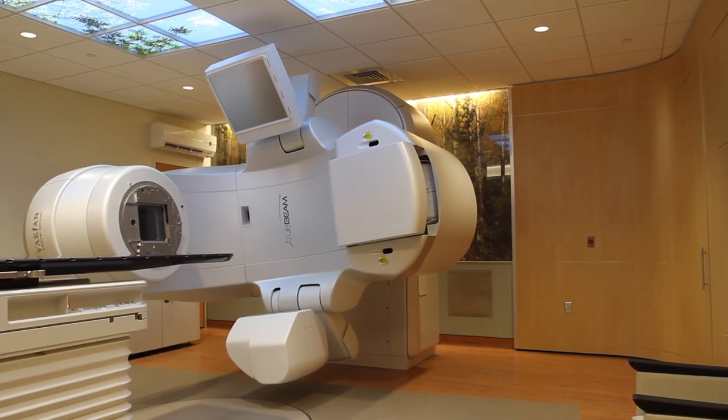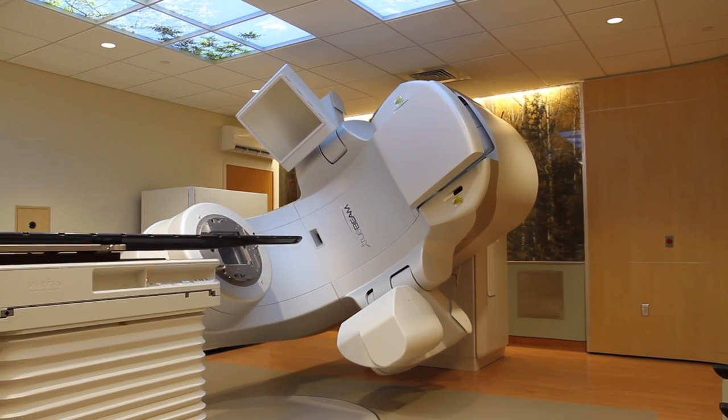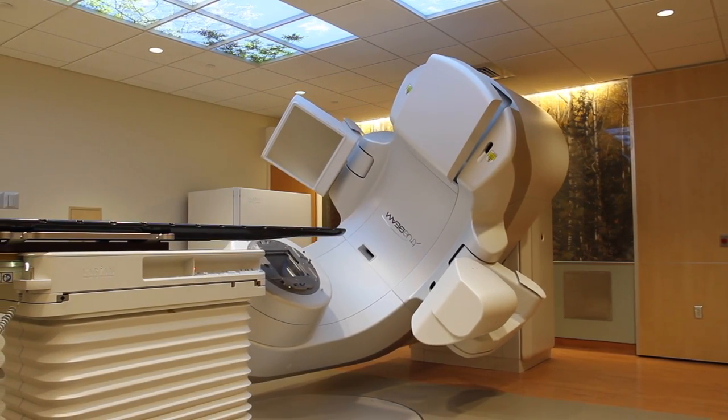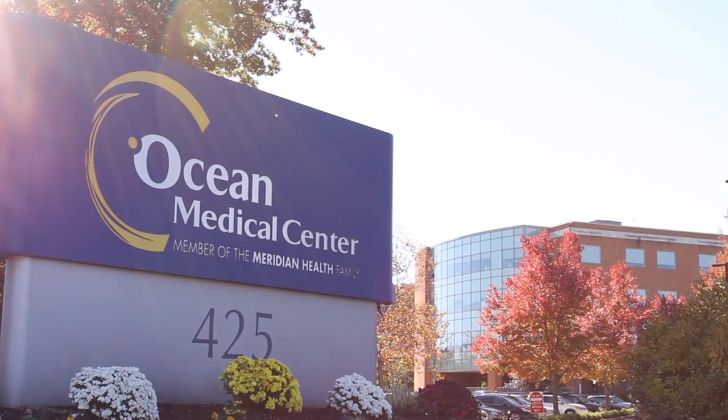TrueBeam combines imaging, patient positioning, motion management, and precise delivery to provide treatments with pinpoint accuracy, ease, and speed. Ocean Medical Center is truly building hope for the patients in our community.